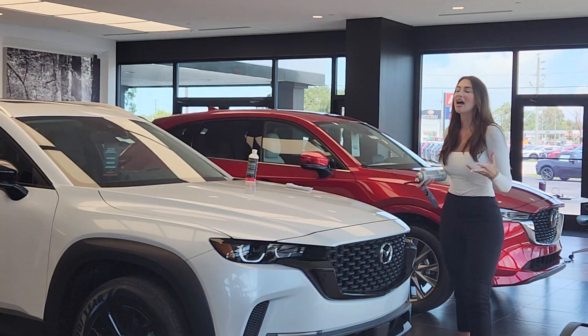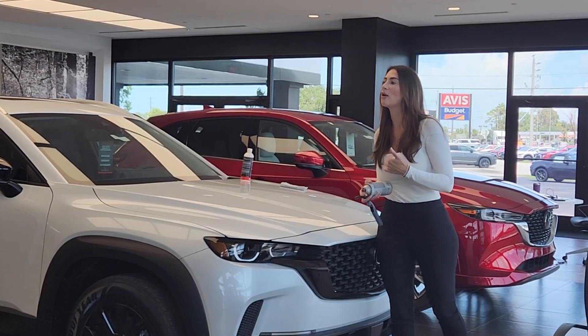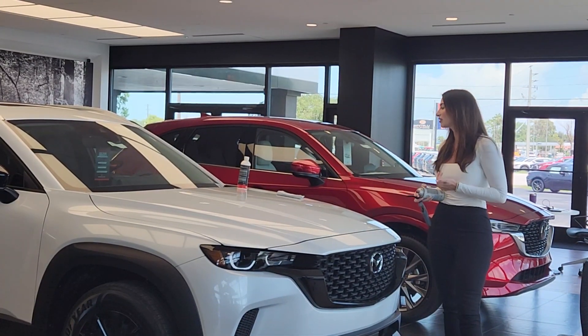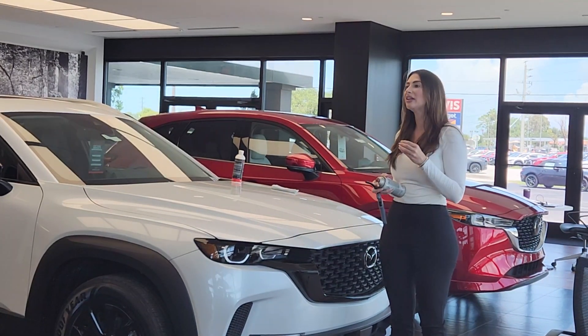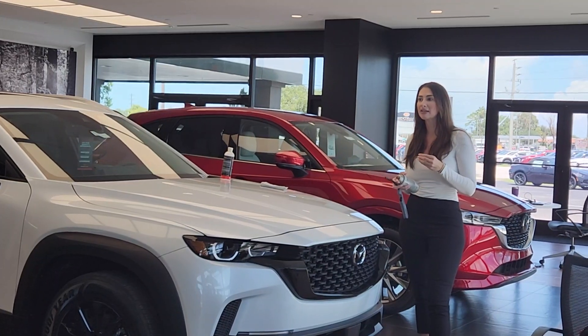Hey everybody, my name is Jeannie. I'm with a company called PermaPlate and I'm here at the beautiful location of Ed Howard Mazda, located off South Tamiami Trail in Sarasota, Florida. And I am here to demonstrate what every vehicle comes equipped with when you purchase a brand new one here for Mazda.